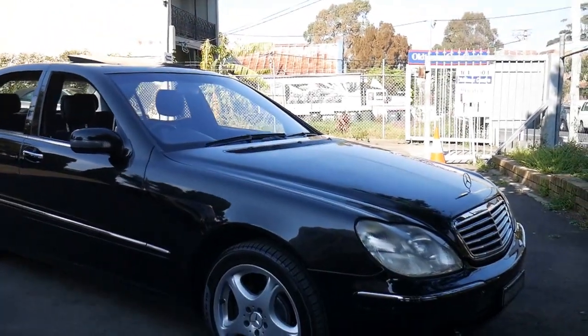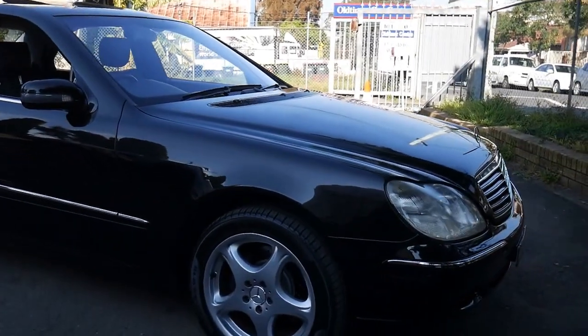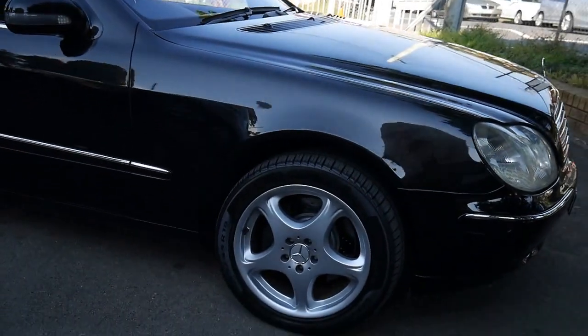What a beautiful morning it is here in Sydney, ladies and gents — Mercedes-Benz S-Class time.